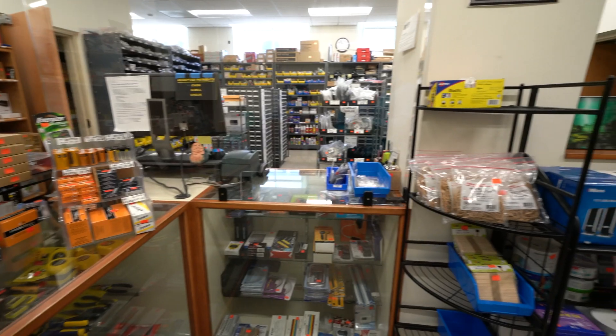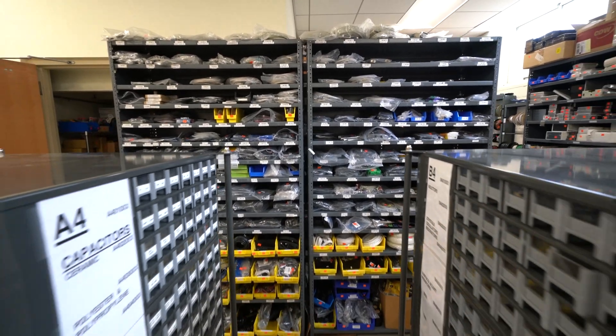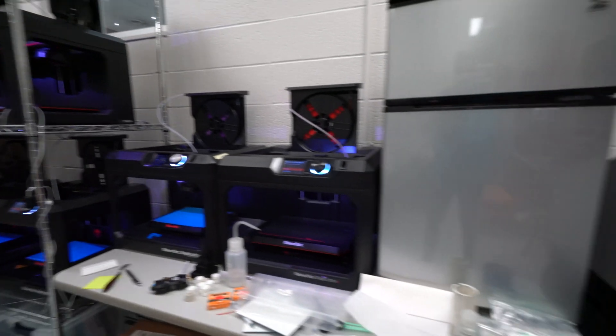The Electronics Shop is a quick and handy stop for students in need of project parts, computer accessories, tools, or general school supplies. 3D printing services are also available here.